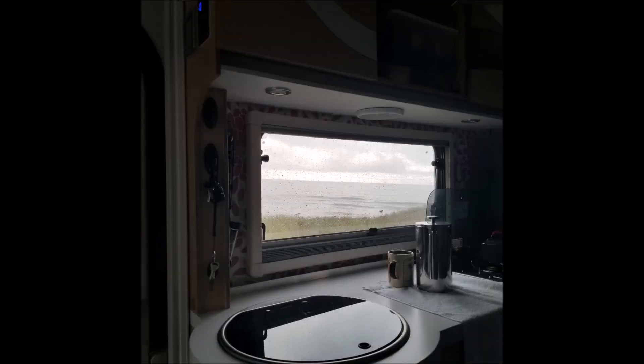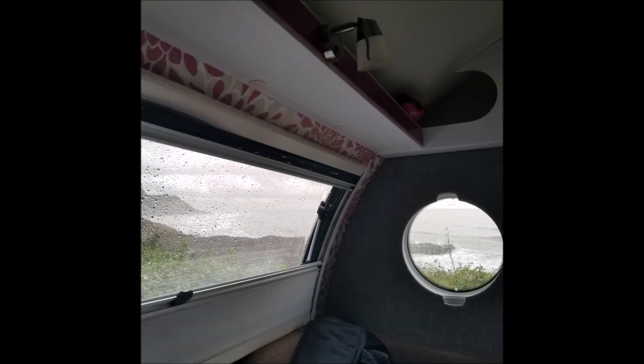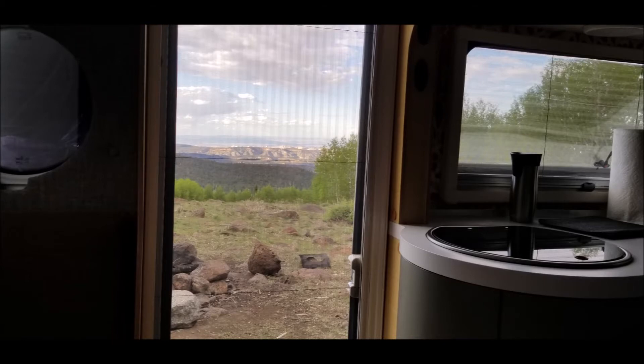I'm looking forward to my retirement and using this camper to tour the country. Until then, I will be enjoying my camping, RVing, and just traveling the country.